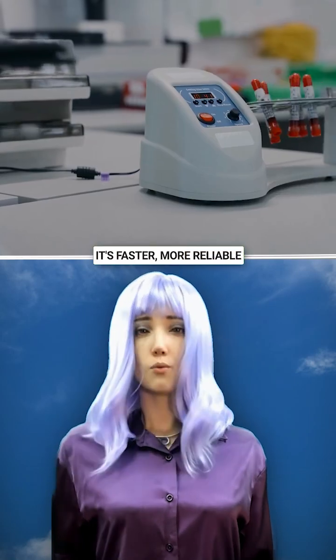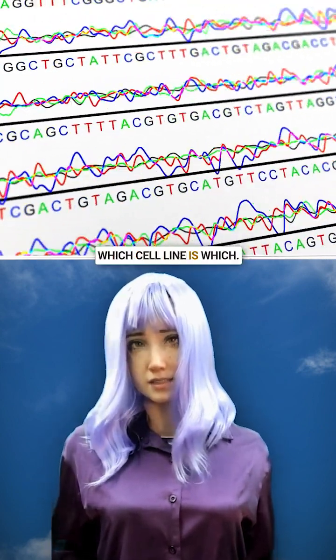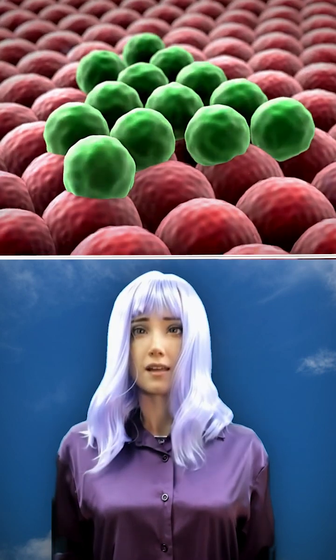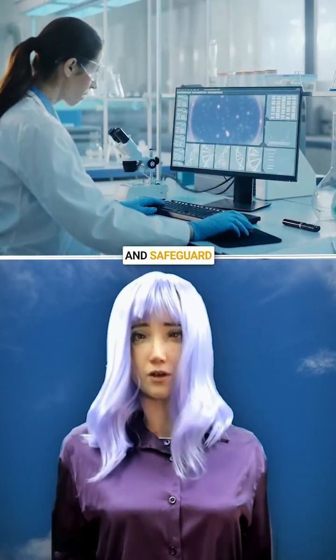It's faster and more reliable than old methods. No more guesswork over which cell line is which. From vaccine research to cancer studies, this could reduce wasted resources, speed up breakthroughs, and safeguard discoveries.